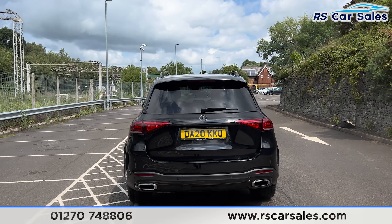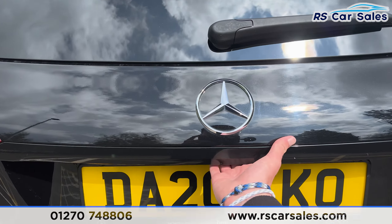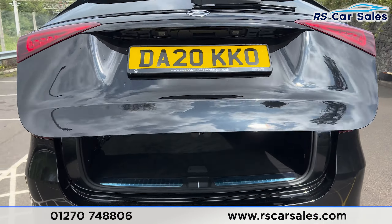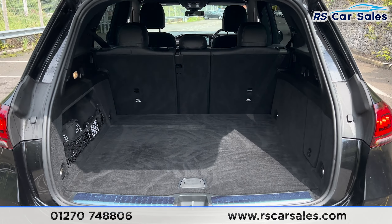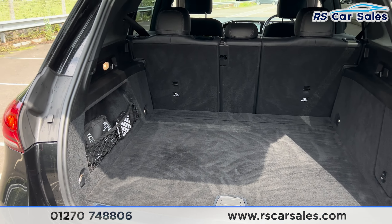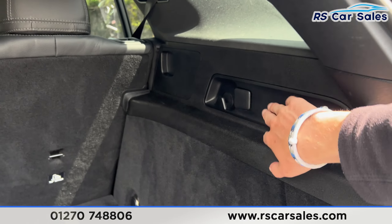Round to the rear you find we have the rear diffuser along with a power-accessed tailgate, which can be opened with the remote or if you just press the button underneath there, it will open just like so. Inside you find we have plenty of space for whatever you may need. We have the storage net on the left-hand side and also a 12-volt connectivity point on the right.